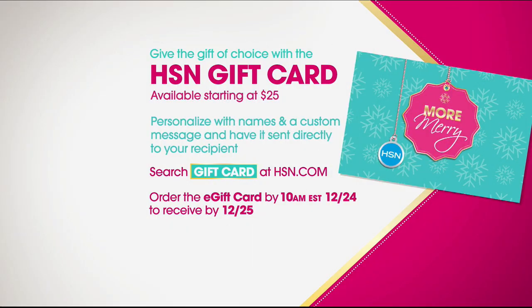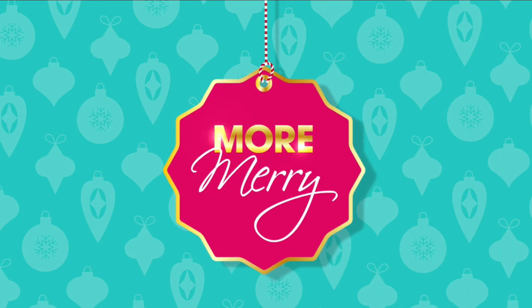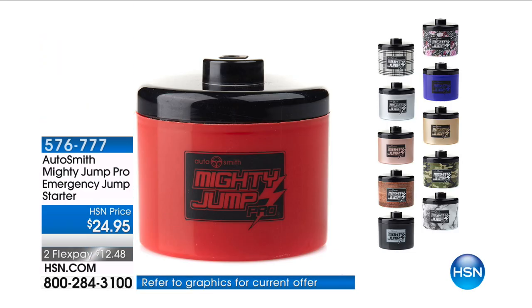I'm Sarah Anderson. Sit back, relax — HSN has done all the work for you by gathering all of our favorite items at phenomenal prices into one place. Tonight, the holidays are here and time is running out to find that perfect gift. Have no fear — HSN is here with two hours of great gifts for everyone on your list. If you're trying to cross some more names off that holiday gift list, how about an HSN gift card? Give your friends and family the gift of choice. Shop anytime — search gift cards on HSN.com. It's the Mighty Jump Pro Emergency Jump Starter.